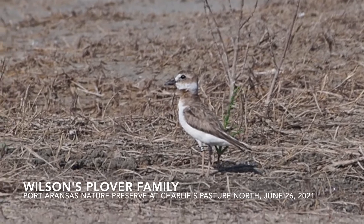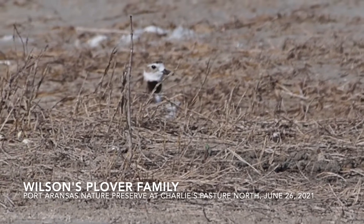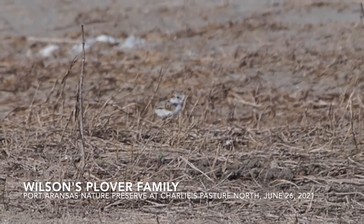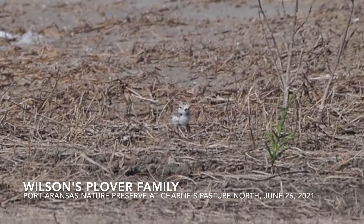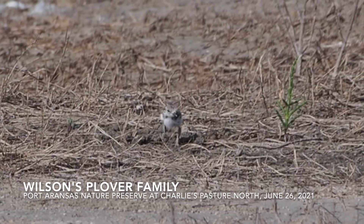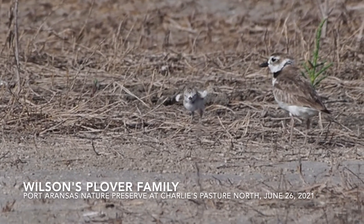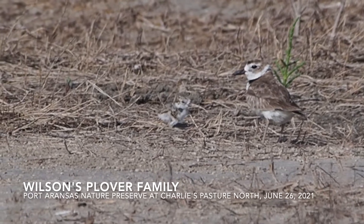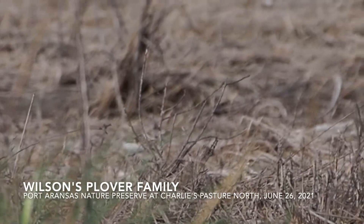Oh my gosh, look at this. We were lucky enough — the group got to see this pair of Wilson's Plovers and their chicks. There's a chick running around with them. There it is, coming out of the bushes. I just can't emphasize enough what an amazing opportunity this was. Look at it stumbling around. To be able to see these fledgling Wilson's Plovers stumbling around — and we didn't even leave the trail. We were literally standing on the sidewalk trail and got to see these Plovers running around with their parents.